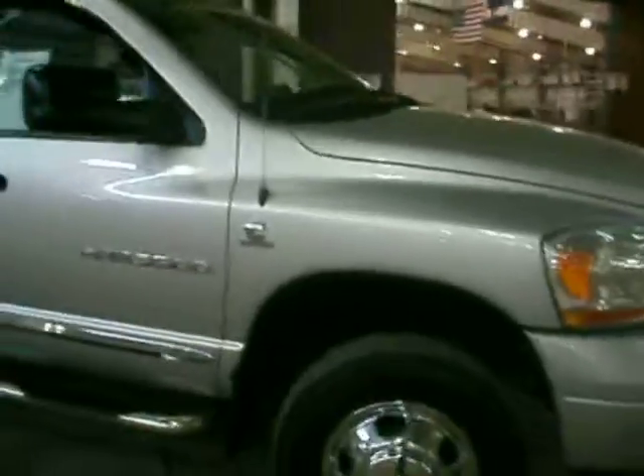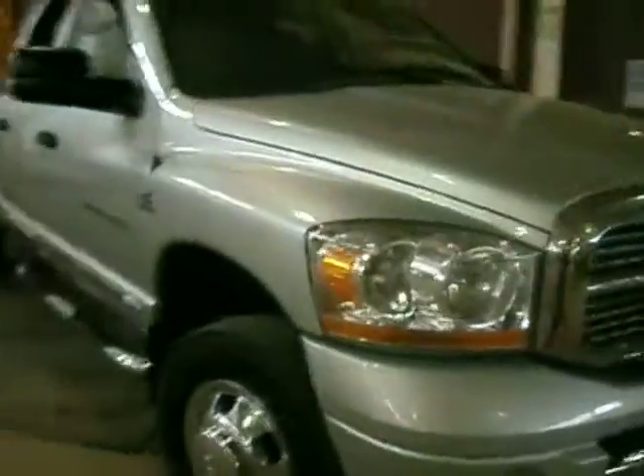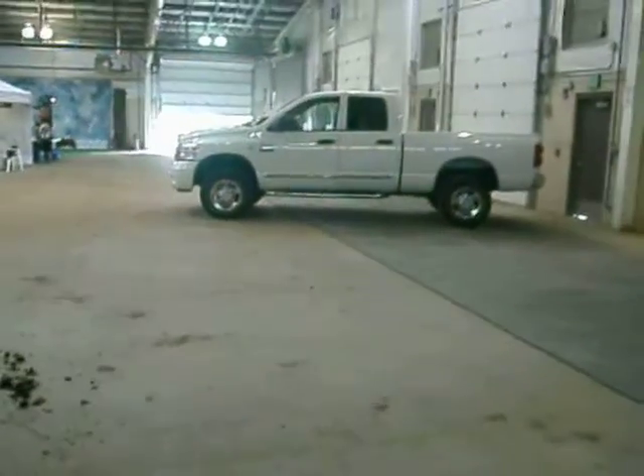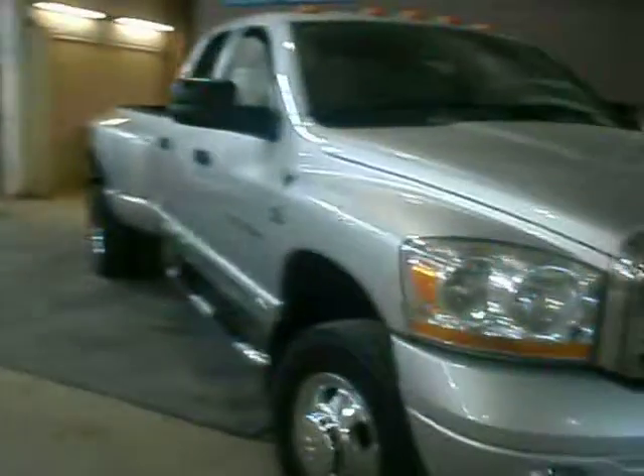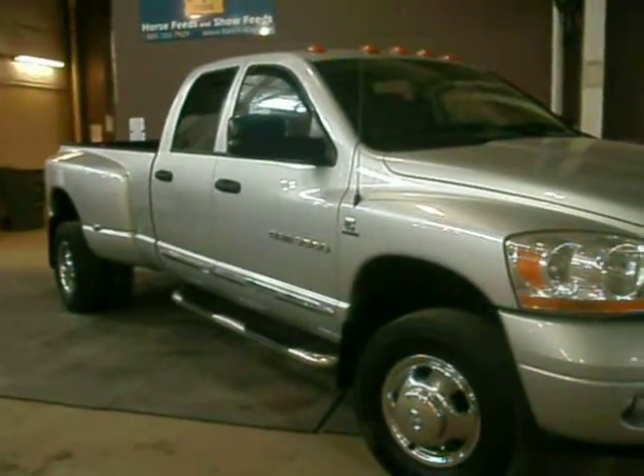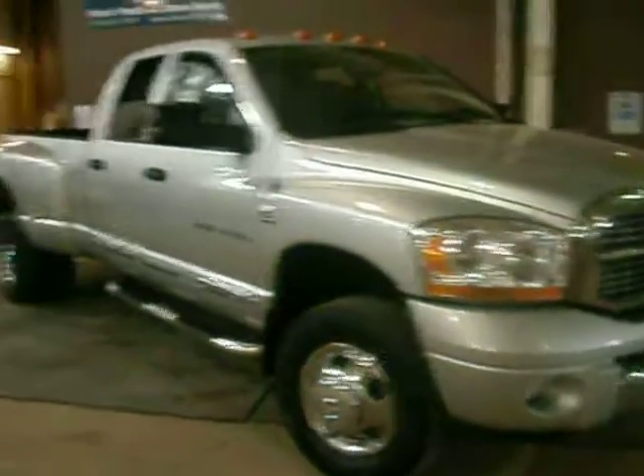I can also help you get any new Dodge truck you want. And if you're looking for anything in the lines of a short bed crew cab, I also have a really nice Laramie truck there. But I'd be happy to answer any questions you may have. 303-827-4785. Take care.